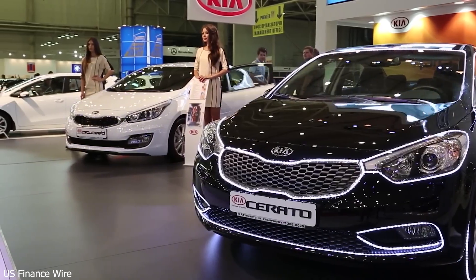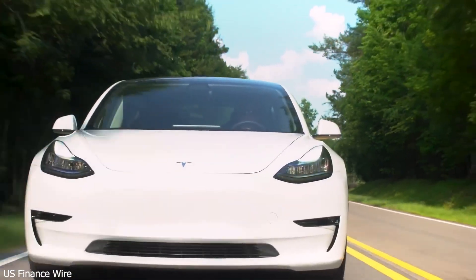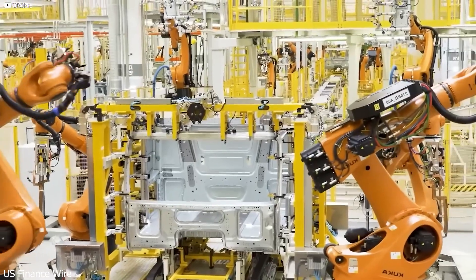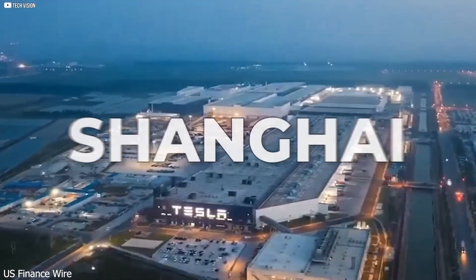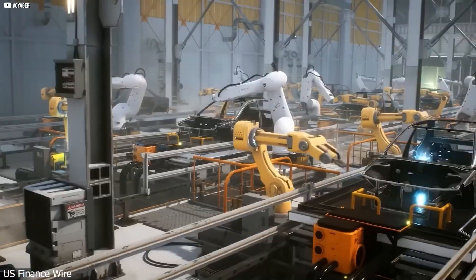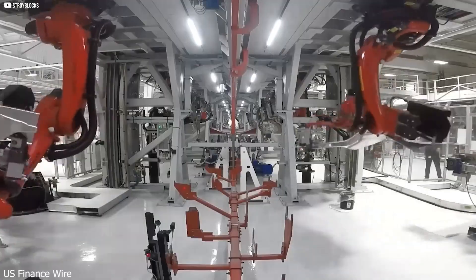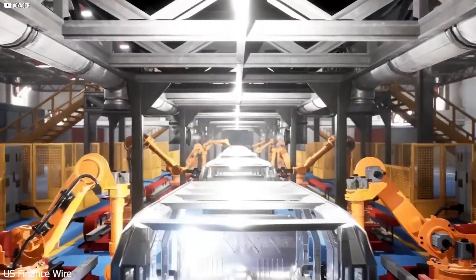The software edge. Tesla's secret weapon is software. Tesla's Full Self-Driving system learns from millions of miles of real-world driving. It doesn't rely on static maps or LiDAR — it learns like a human, observing, adapting, and improving. Every Tesla on the road is a sensor feeding data into Tesla's AI. That data makes the software smarter, meaning safer driving and better navigation without the need for manual updates. No other company is even close. Now imagine combining that kind of AI with Tesla's new motor and battery — you get a vehicle that drives itself, uses energy efficiently, and gets better over time. It's not just an electric car, it's a smart machine.